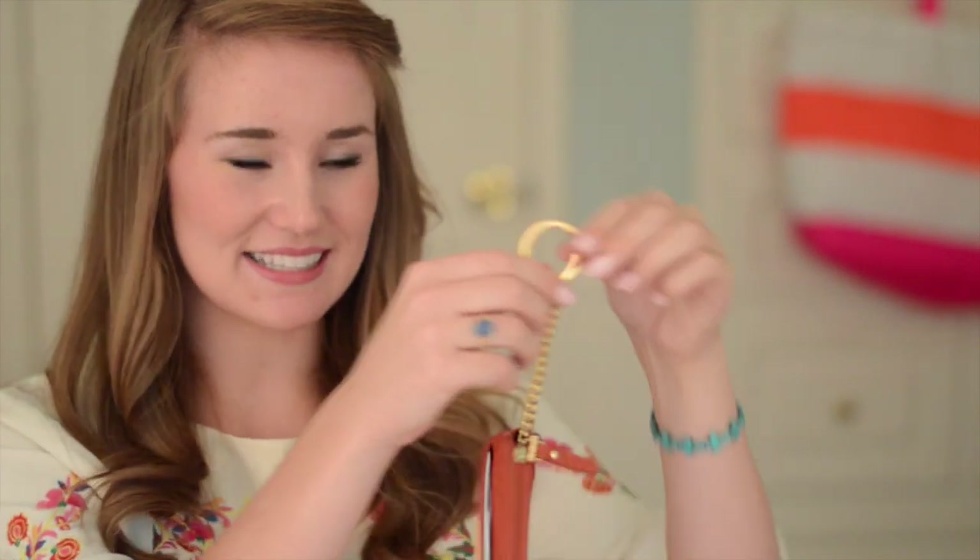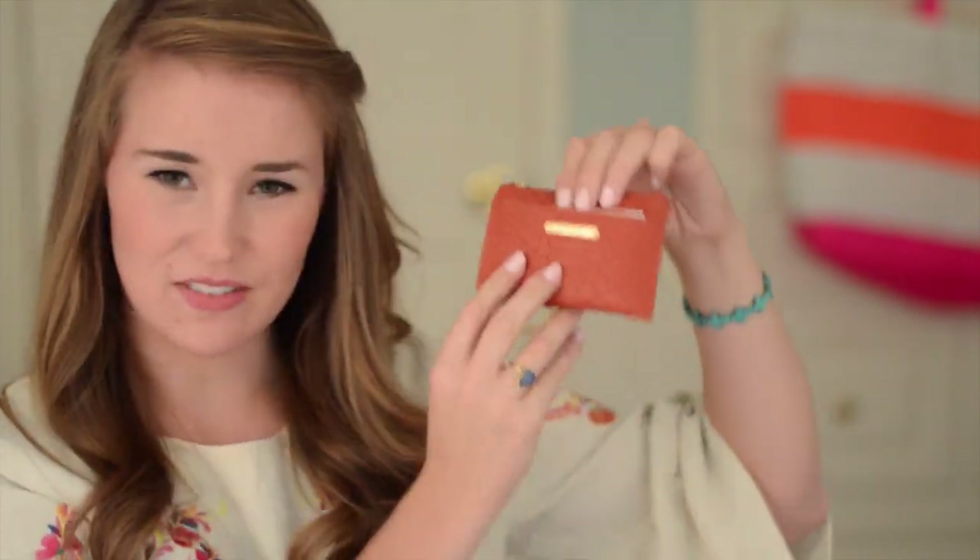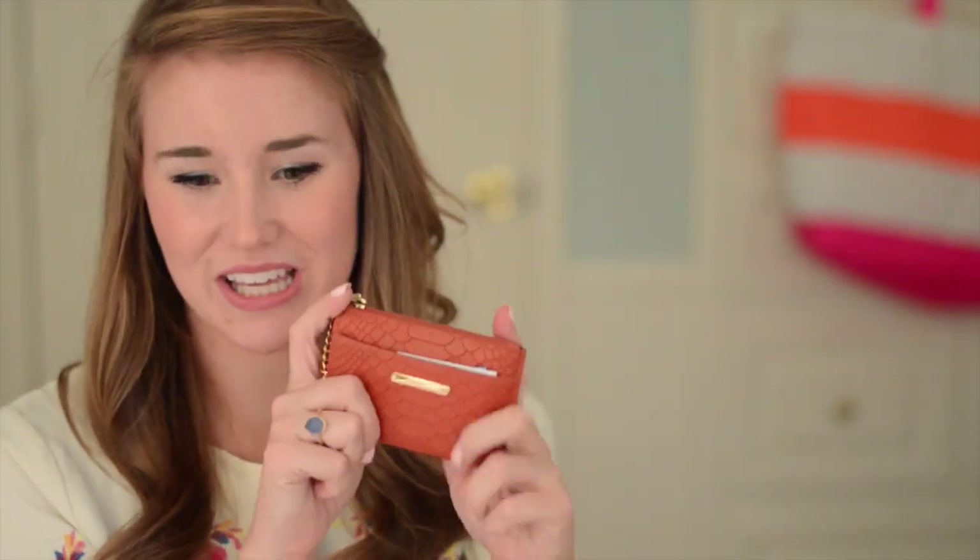Here is my cute little wallet. This is by Gigi New York, and it has a little fob to go on your keychain. It has plenty of space for all of your cards and money, and there's even a little pocket up here for extra stuff — I usually cram receipts in there. It's really cute. I love this burnt orange color; I think it looks really classic and fun on any type of accessory.